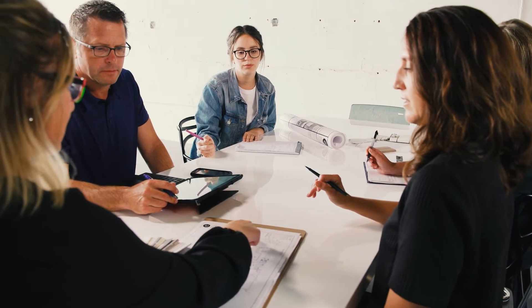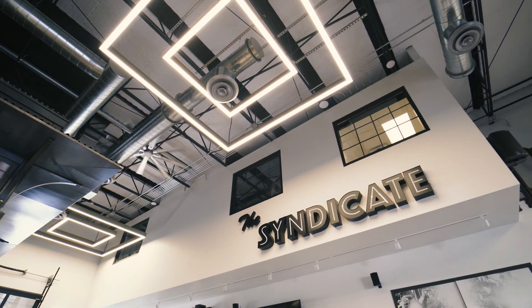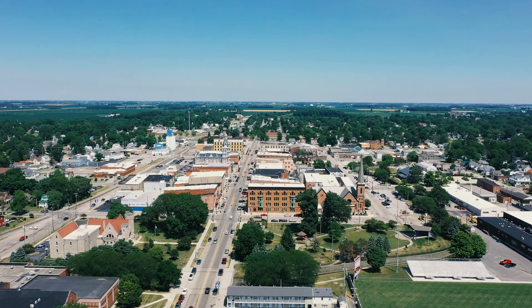Throughout this process, Callie and her team — they've become friends. It's been a couple years of working together and bringing this huge project to life. It's been a wonderful experience. They are organized and professional and have a wonderful compassion and commitment to the project and our community.